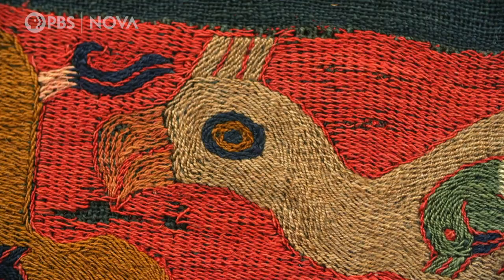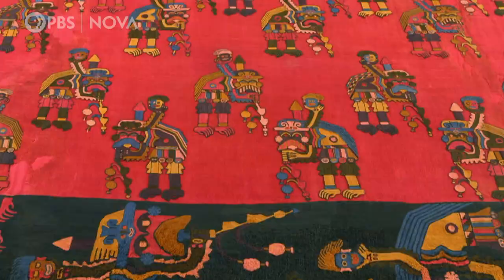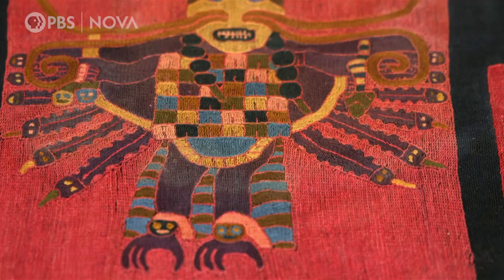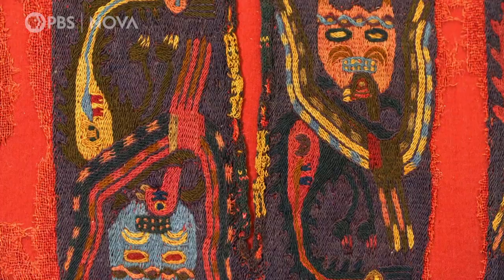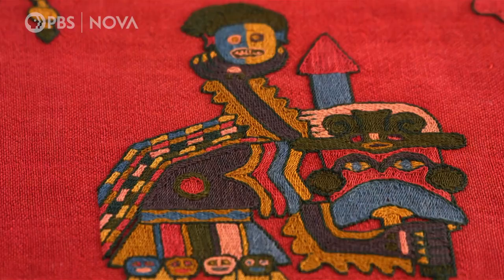The fabrics the mummies were wrapped in reveal the extraordinary skill and artistry of the Paracas. The images and symbols provide insight into their world view. There are shamans in trances, deities, and severed heads.